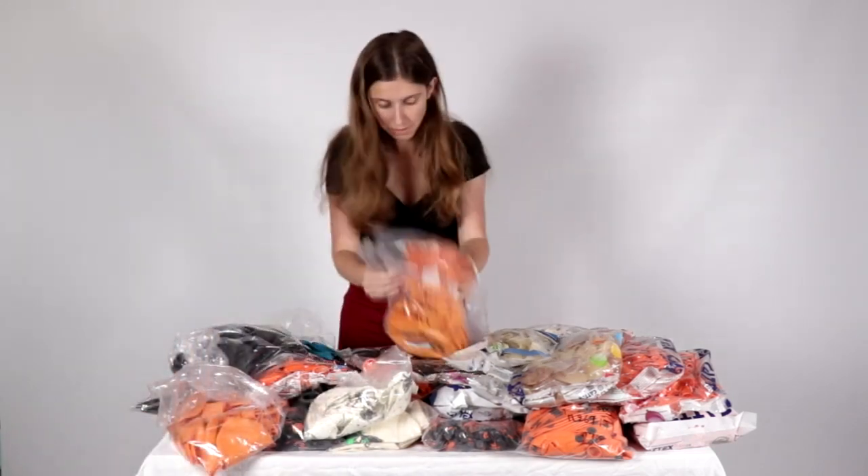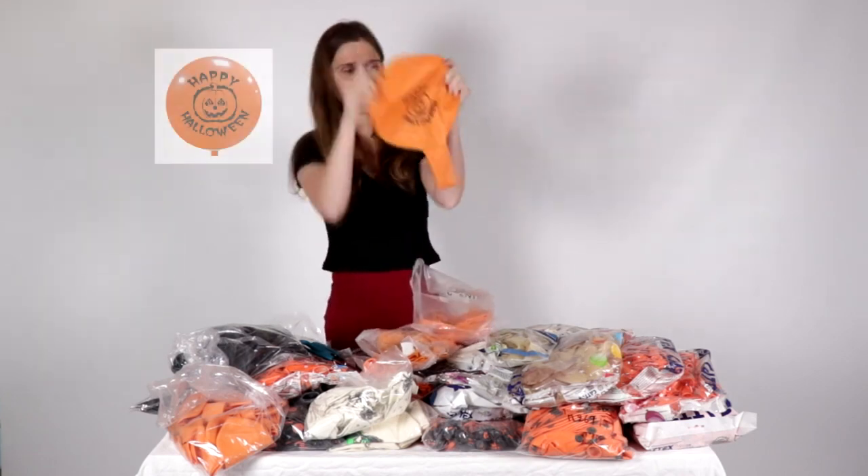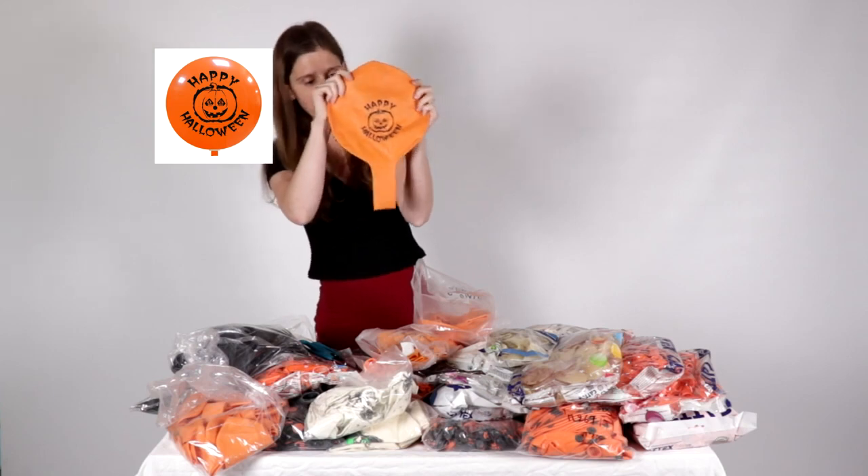A big 'Happy Halloween' balloon with a print.